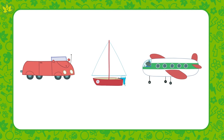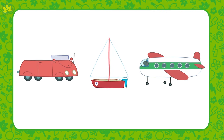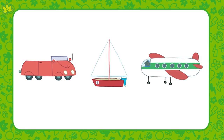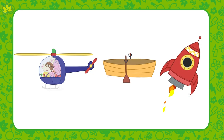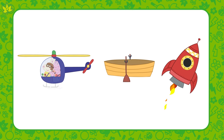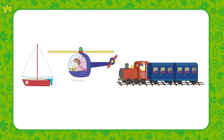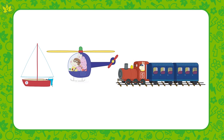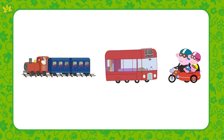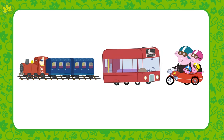Which of these three types of transport travels on land — the car, the boat, or the aeroplane? That's right, the car travels on land. Which of these travels on water? Well done! The rowing boat travels on water. Which of these travels by air? Yes, it's the helicopter! Which of these drives on special tracks? That's right, it's the train!